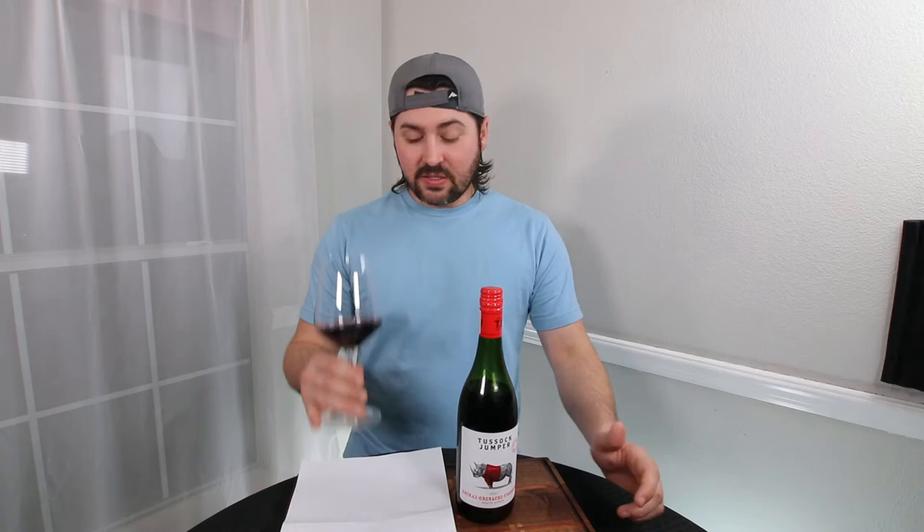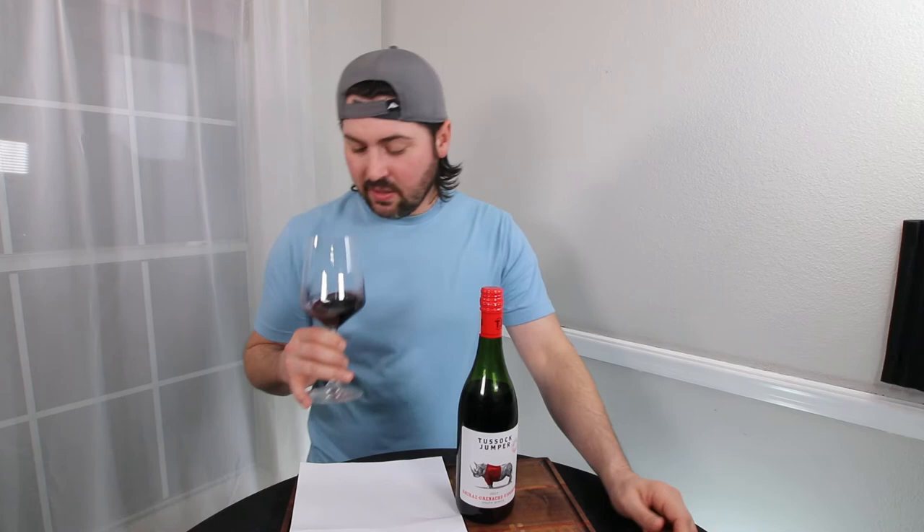From a color standpoint, you are medium ruby, no artifacts, no cloudiness. On the nose — you definitely are mostly Shiraz, getting this black fruit. There's a little bit of leather, a little bit of black pepper, cinnamon, and mace as well. It's not too complicated. The one thing I am hoping to get out of this is a really nice, strong body. Let's get to the taste to find out.